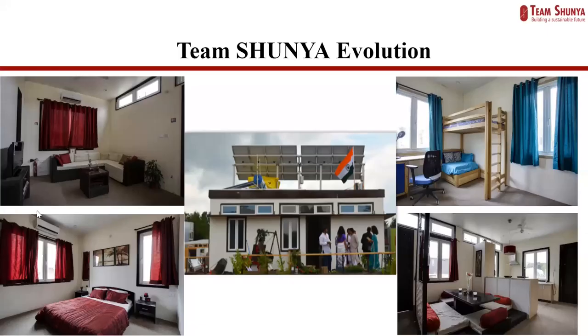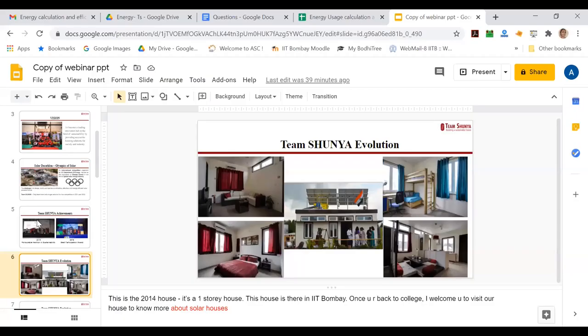The pictures on screen are of the 2014 house. It's a one-story house which was assembled at the competition site, dismantled, and then reassembled in IIT Bombay. Once you are all back on campus, you could come and visit the house to know more about solar houses and energy-efficient houses as a whole.